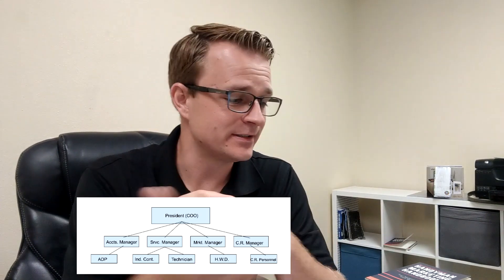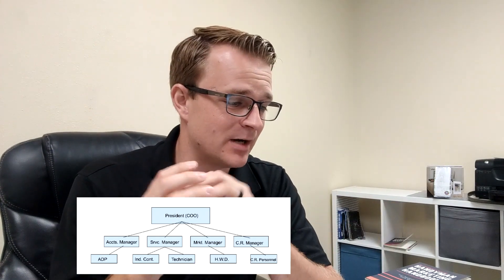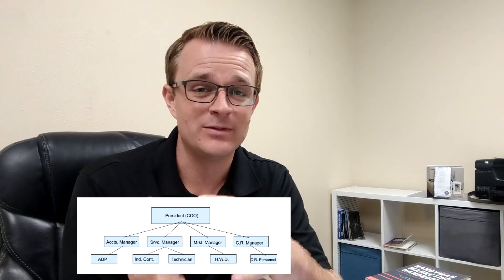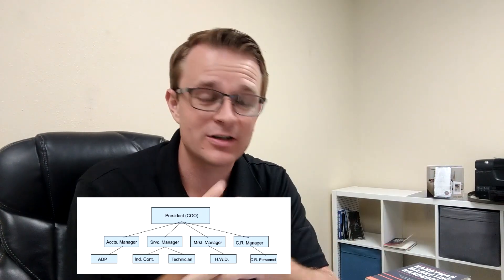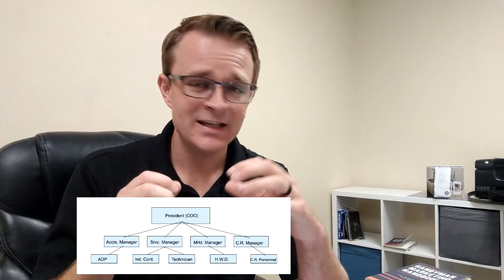Below each of those you have subcategories. Below accounts manager you'll have accounts receivable and accounts payable. Under the service manager, you'll have independent contractors and technicians. Under the marketing manager, maybe a marketing company running your marketing. Under customer relations manager, you'll have customer relations personnel. These things may look different and mold differently over the years, but the first step — creating that organizational chart — gives you a vision for your business.